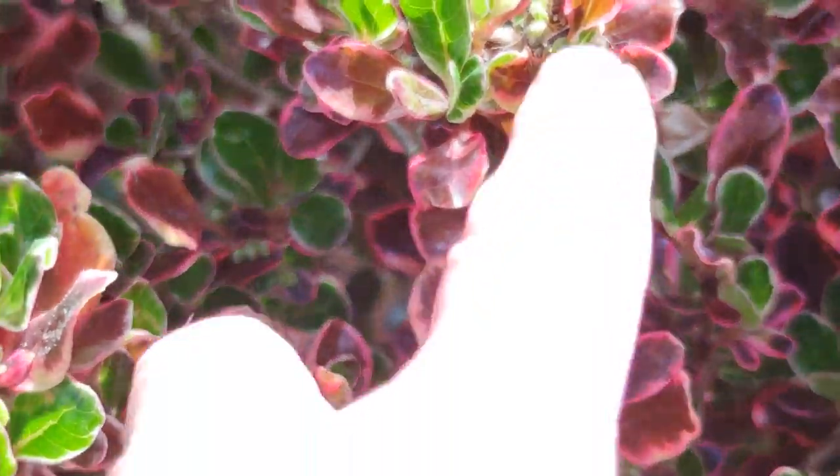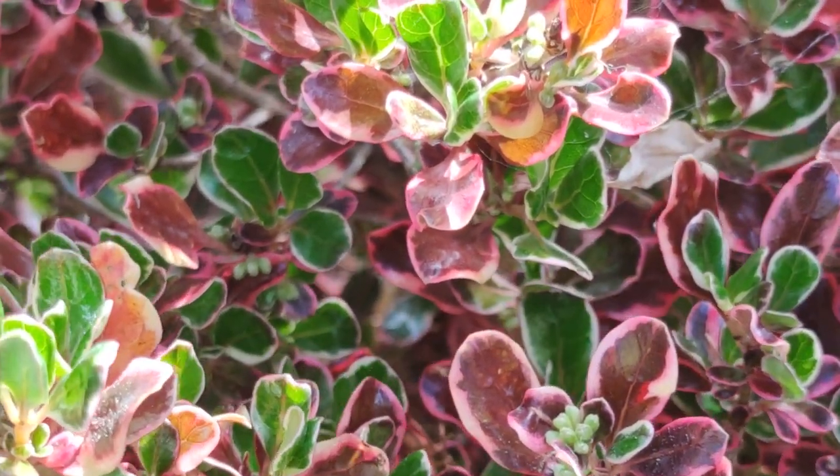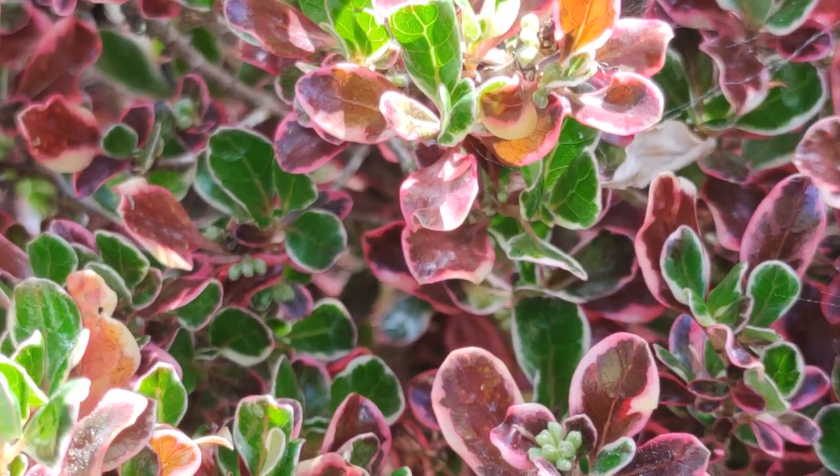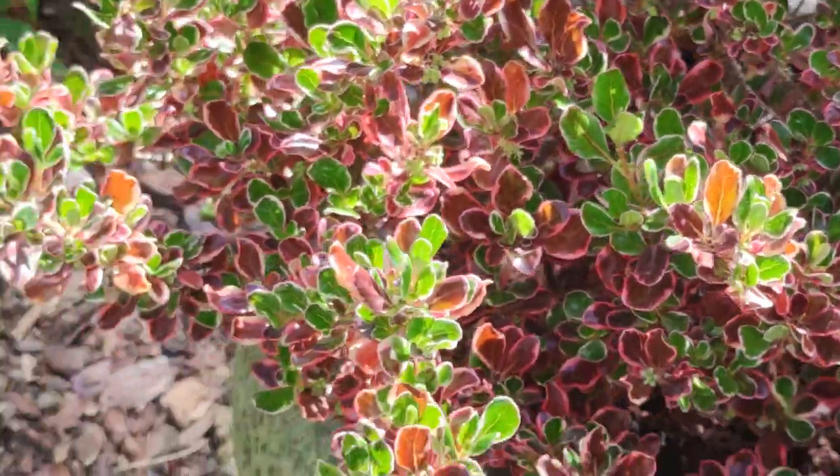It does have flowers, but they're pretty insignificant. It's mainly grown for the foliage because it's evergreen all year round. It's also very cold tolerant and will grow to around three to four foot.